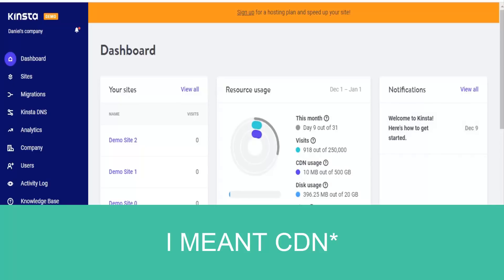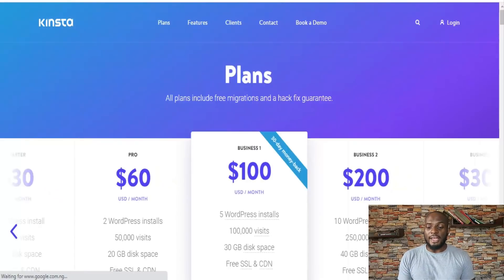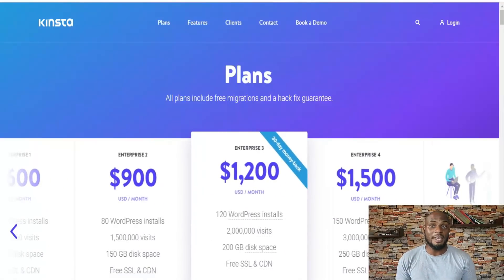Kinsta actually comes with its own DNS so you don't need a third-party DNS. As mentioned, Kinsta is a bit more expensive than other hosting platforms — it starts at $30 for a single website and goes all the way up to $1,500 for 3 million visitors a month. But it's very, very worth it.